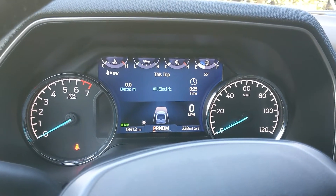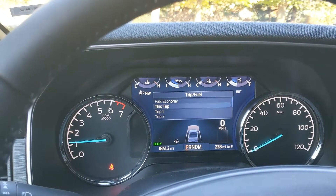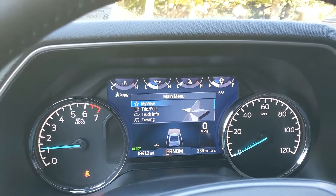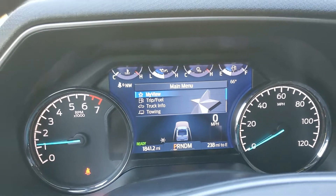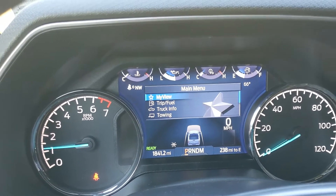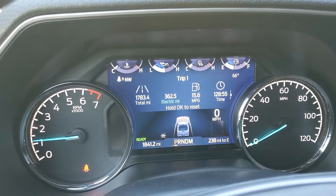So I've been running into this issue where — I'm back on this screen. What I see lately is this screen right here. When I get into the truck, if it says main menu here — my view, trip fuel, truck info, towing — what that means is that it lost all of its settings in my view. So let me go into my view and click on that and see there's only one, two, three — two screens here.